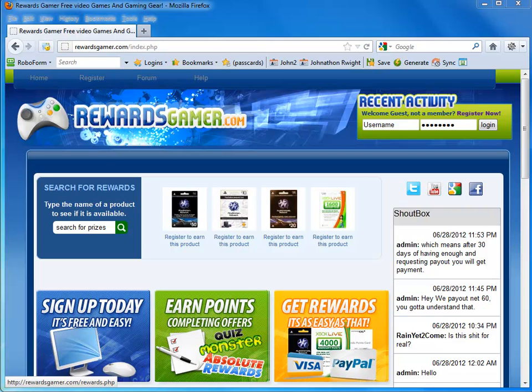How's it going guys? I'm going to show you how you can get anything for free using a website called Rewards Gamer. In our case, we're going to be trying to go for the prize, Grand Theft Auto 4. So, let's get started.